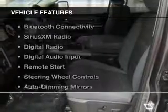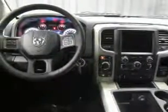The features include heated steering wheel, heated seats, power folding mirrors, Bluetooth connectivity, Sirius XM satellite radio, and digital radio.